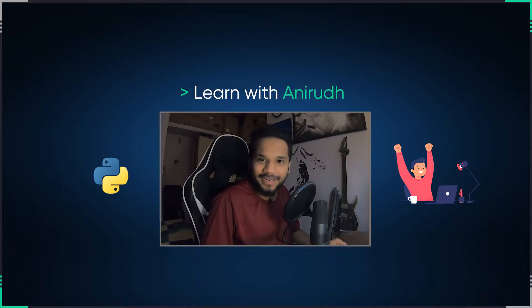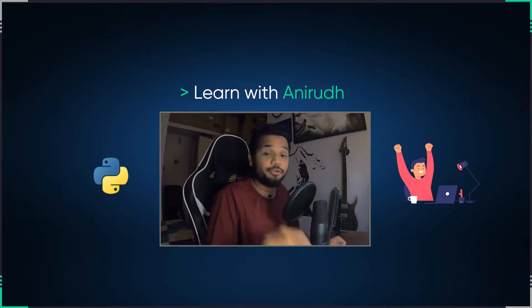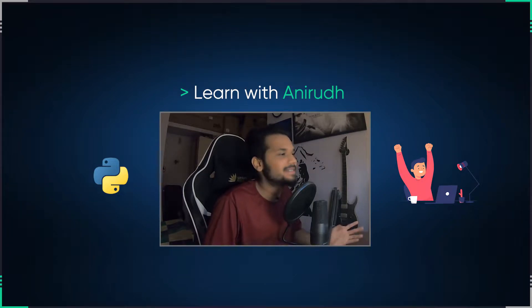Hey guys, welcome to another episode of Learn with Anirudh. This is going to be a very interesting one because here we're going to be discussing the top 5 Python projects that you should add to your resume for the year 2022. So what are we waiting for? Let's get started.